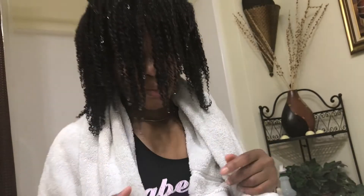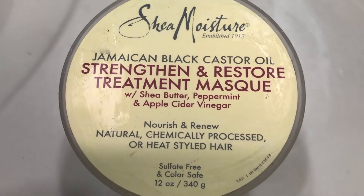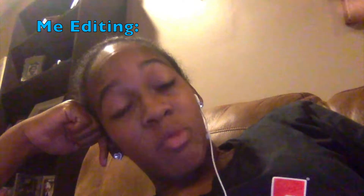After I wash my hair, I wring it out and leave it a little damp, then I'll use the Shea Moisture Jamaican Black Castor Oil Strengthen and Restore Treatment Mask. This deep conditioner is a real lifesaver — it's super thick, it really keeps all the moisture in my hair, it really detangles it, and it's helped my hair grow really long with great results.